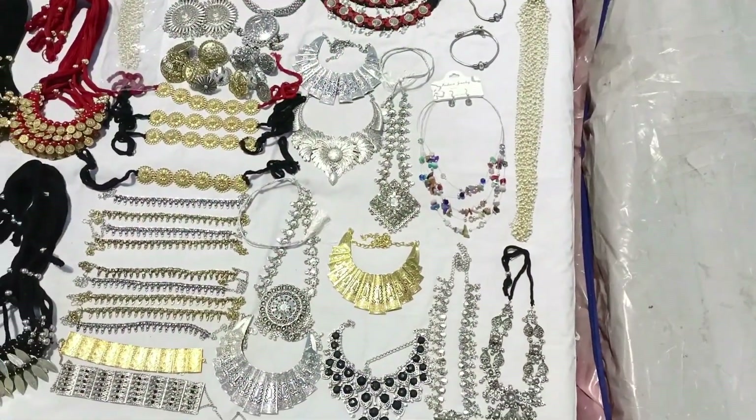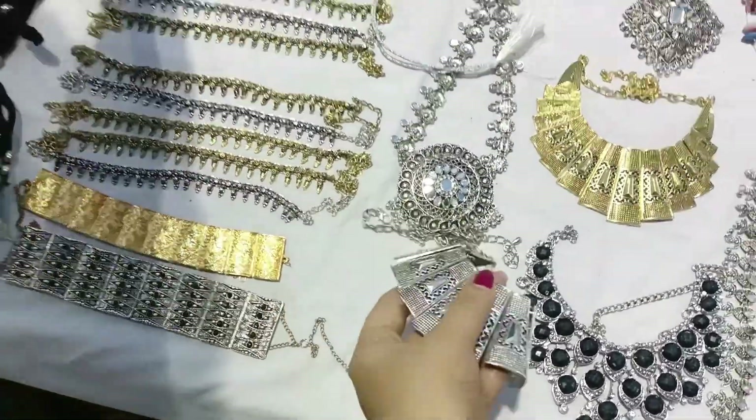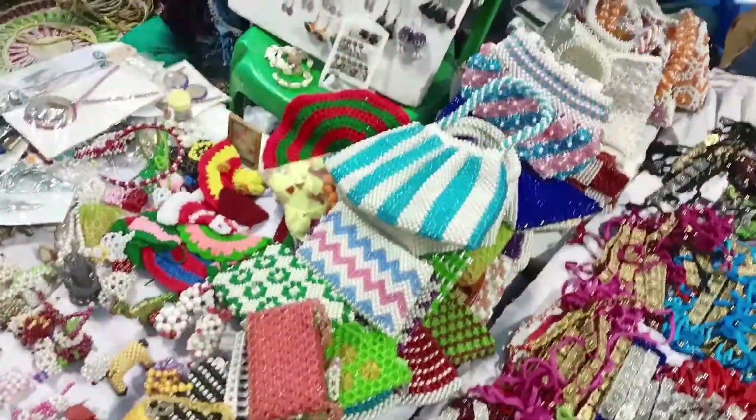There was a jewelry store with very beautiful handmade jewelry. I liked this one, so I took it. There were many crystals and beads.